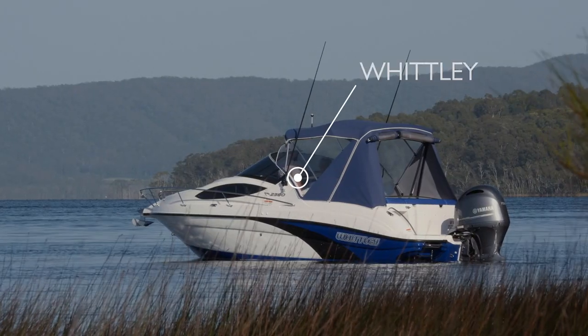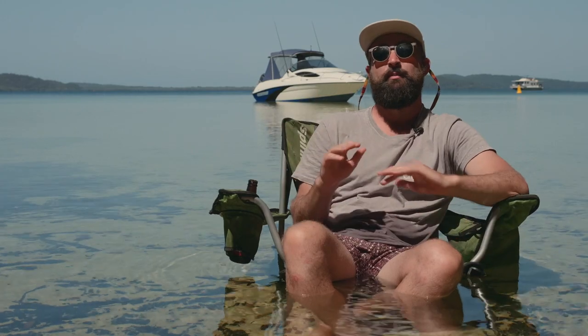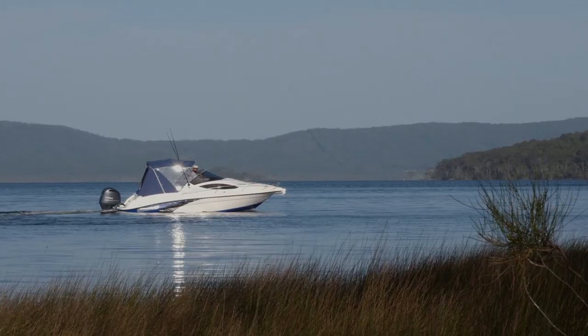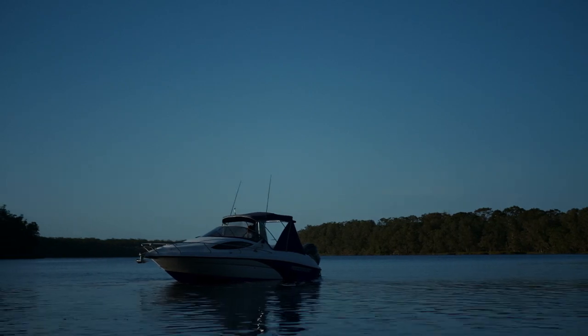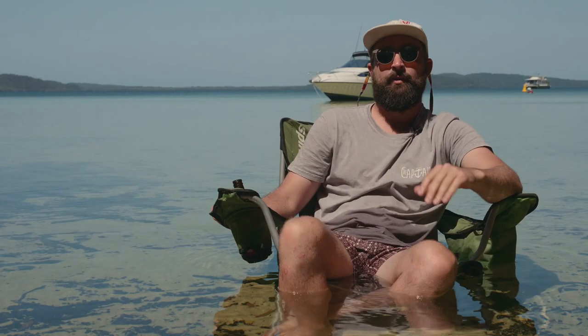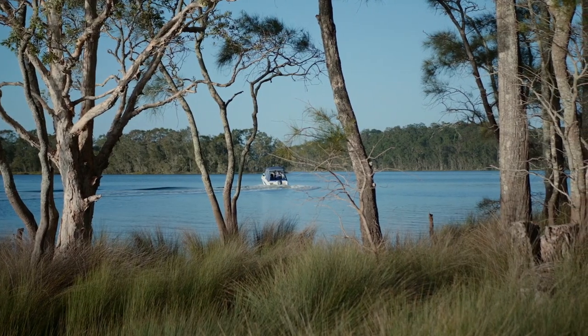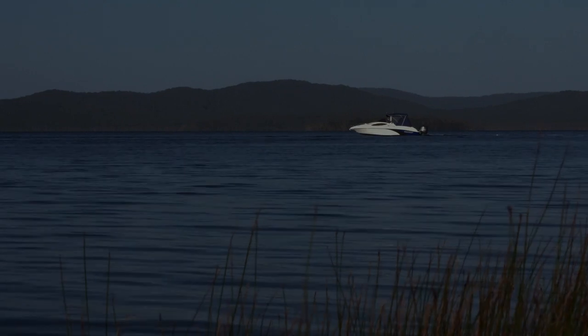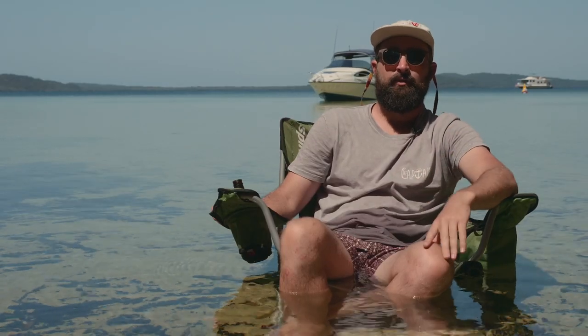Just to prove it, we've commandeered a Whitley CR2380 — it's bobbing out there behind me — and we're going to put it all into practice. Location, location. Sounds obvious, yeah? You'd be surprised how many times we've camped overnight in an unknown location. In Cape York, we couldn't find our rendezvous point, so we spent the night bobbing at sea at anchor. The moral of the story: do your research prior to leaving port.